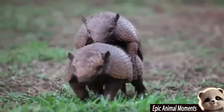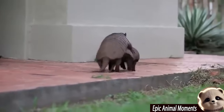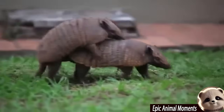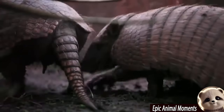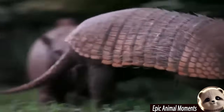Welcome to the Epic Animal Moments channel. Here you'll explore the wonders of wildlife, witnessing heartwarming and fascinating moments as animals experience the remarkable journey of giving birth. In today's video, we'll dive into the magical world of animal reproduction. To start, let's look at the unique birthing process of the nine-banded armadillo.